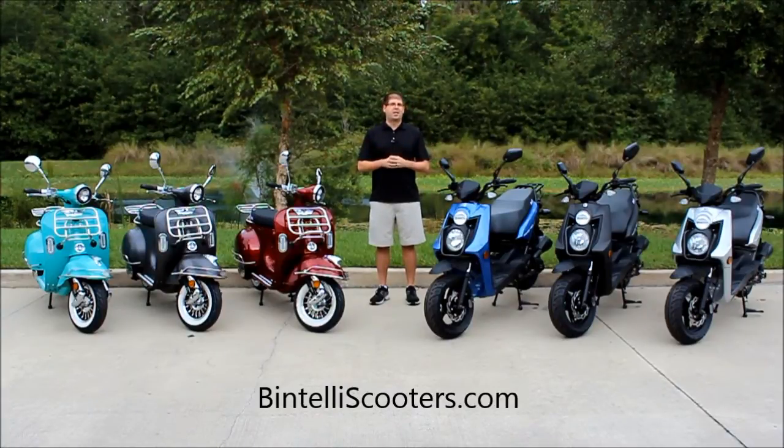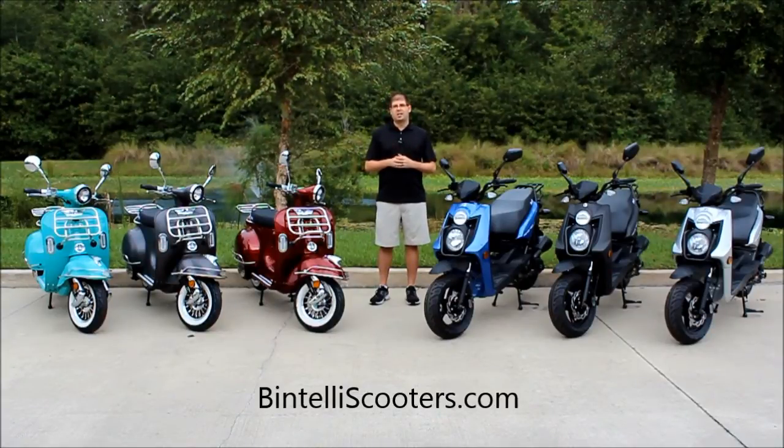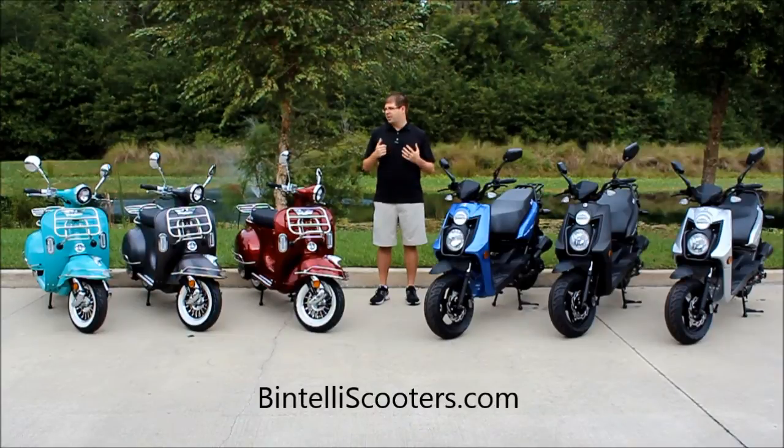Just like with all of our other models, all Bintelli scooters come with Motobat batteries, one year of roadside assistance, the two year limited warranty, Duro tires, NGK spark plugs, Gates belts, and Dandy carburetors. Everything is upgraded for you.